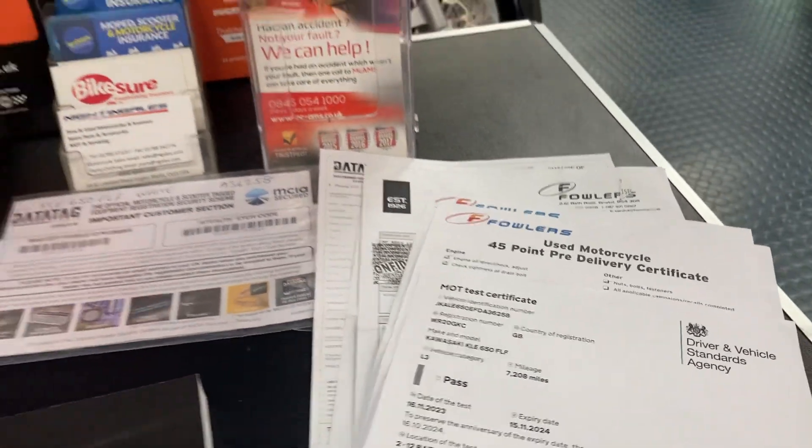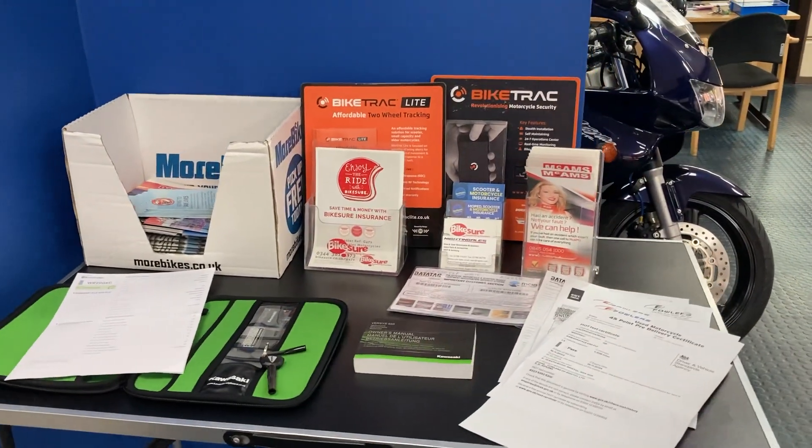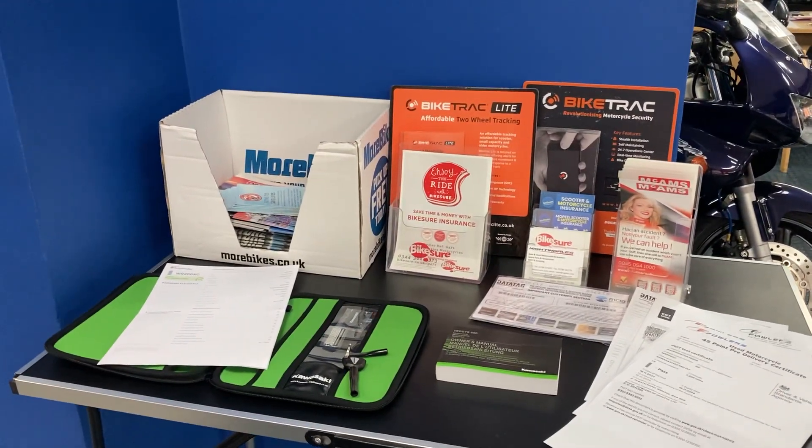The bike will come with three months parts and labour warranty. We can deliver the bike anywhere in mainland UK — if you'd like a quote, just contact us with your postcode.